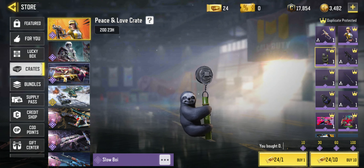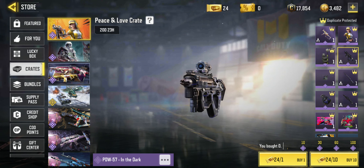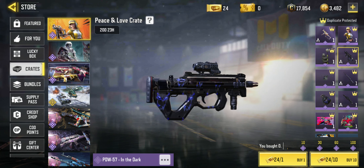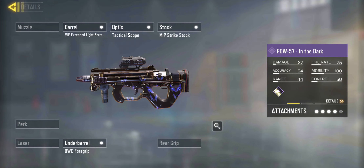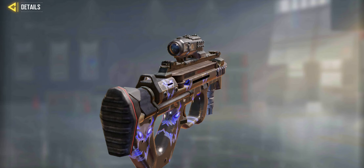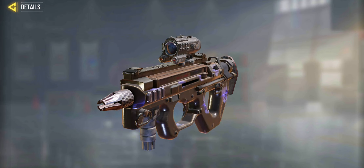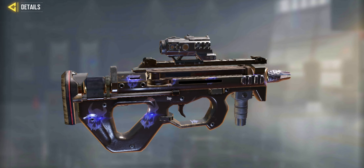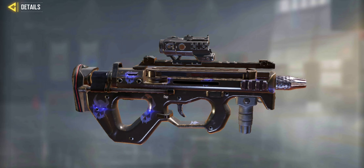There's a charm here — Slow Boy, it's a sloth. There's a PDW in the dark. For those of you that have been following these videos over the last few years, you will know that I am a big fan of the PDW. It was my first ever go-to gun. And for those of you that are really OGs, you'll remember that the PDW was a real killer in Battle Royale when it first started.